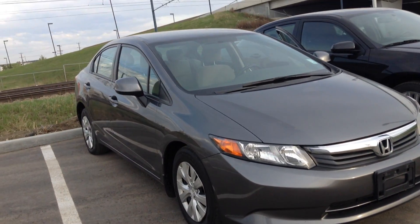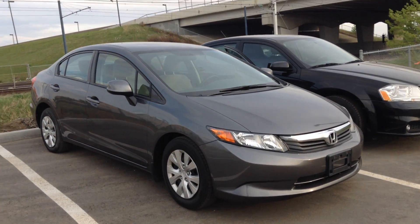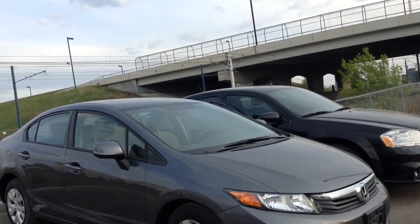Good afternoon Melanie, my name is Adam from River City Hyundai. I hope you're having a beautiful day today. I'm just going to show you the 2012 Honda Civic — thank you for coming in. I'll walk you around the body so you can see it for yourself and highlight a couple of options for you.